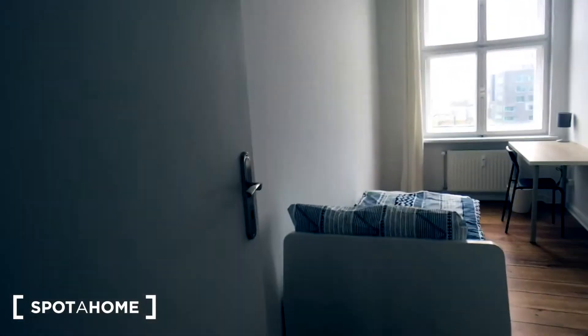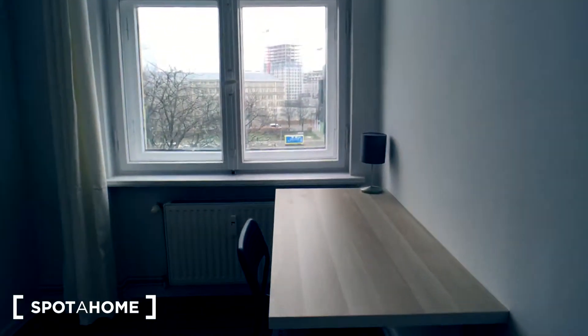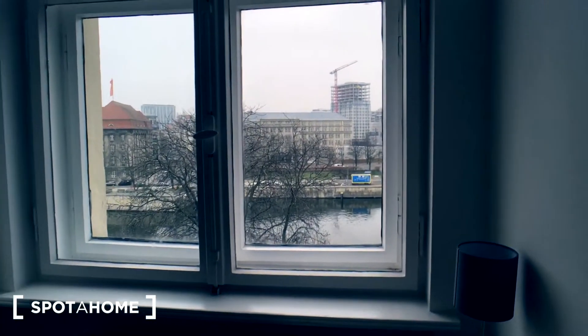So here we enter bedroom number three, also equipped with a standalone wardrobe, a single bed, and a working desk, with the same beautiful view outside of the windows.